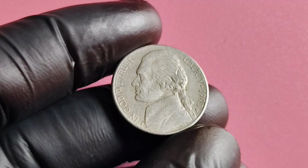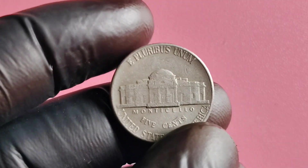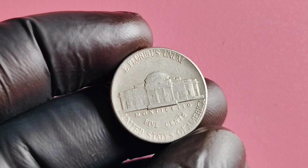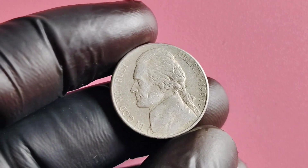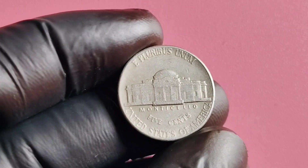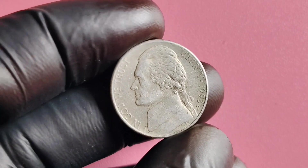Why are these particular nickels so valuable? The answer lies in their scarcity and historical significance. The 1993 P Mintmark Jefferson nickel is not only a rare coin but also represents a pivotal moment in American history. This coin was minted during a time of economic prosperity and political change, making it a symbol of American resilience and ingenuity. In addition to its historical value, the 1993 P Mintmark Jefferson nickel is also highly prized by collectors for its aesthetic appeal — the intricate design of Thomas Jefferson on the obverse and Monticello on the reverse make this coin a true work of art.